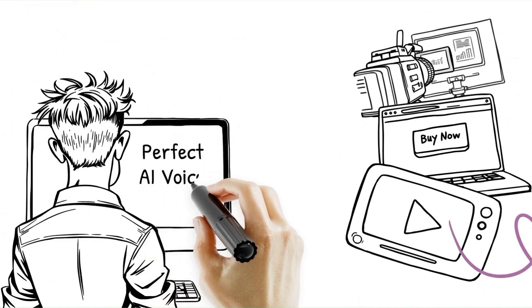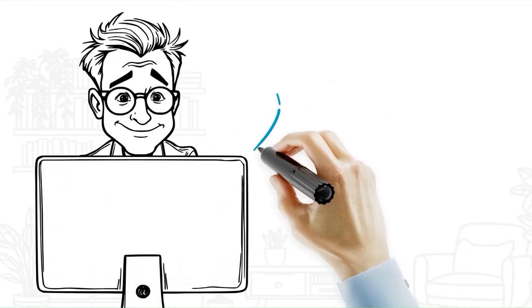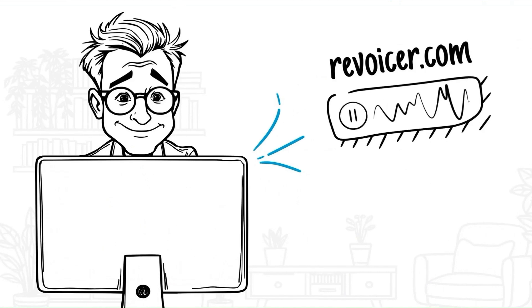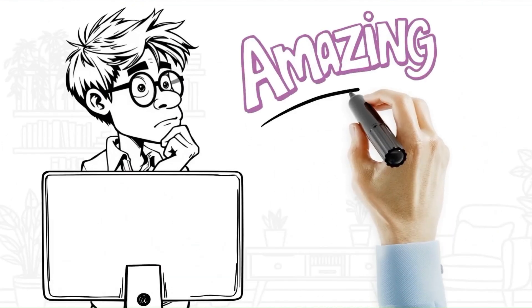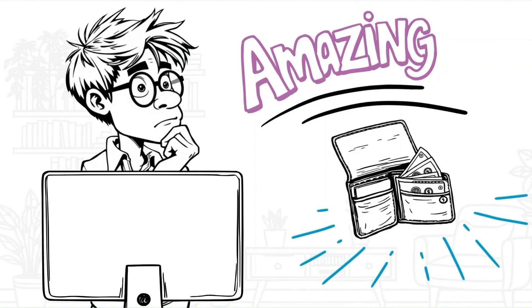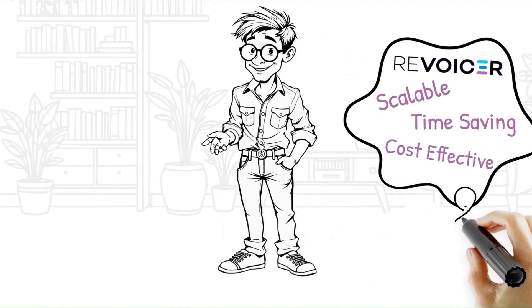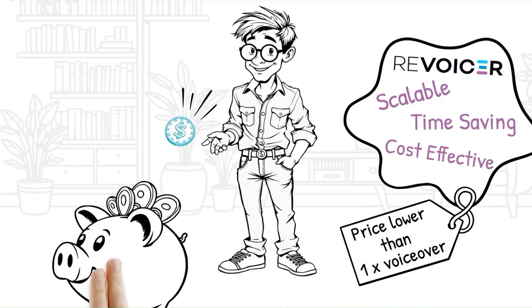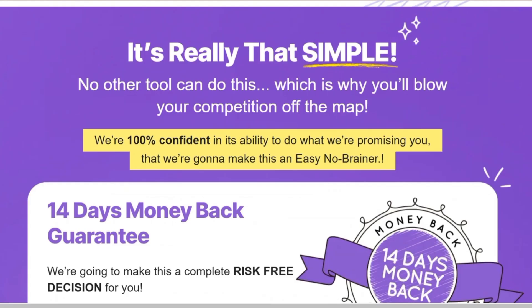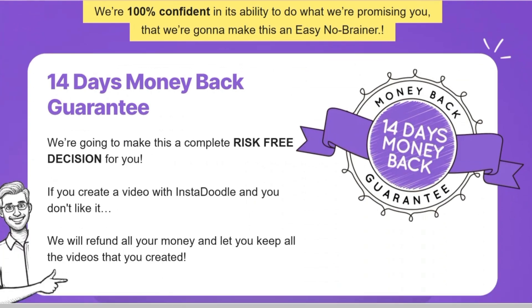InstaDoodle harnesses the power of AI to offer users a suite of tools that dramatically accelerates the whiteboard video creation process. InstaDoodle's AI analyzes the script and suggests a sequence of scenes, laying out the video storyboard in a fraction of the time it would take a human designer. The AI can animate the Doodles, syncing them with the voiceover or music. InstaDoodle's AI also facilitates quick modifications, allowing creators to update their videos in real time without the need to reshoot or manually adjust each element. The integration of AI in whiteboard video production is a game changer, and InstaDoodle is a prime example of this innovation.